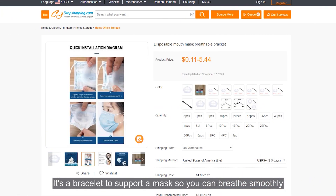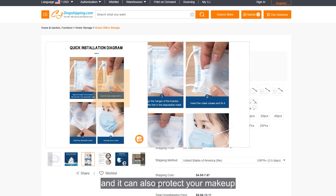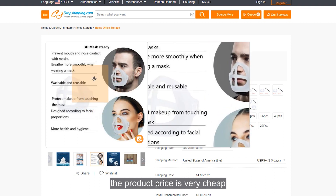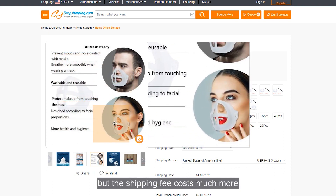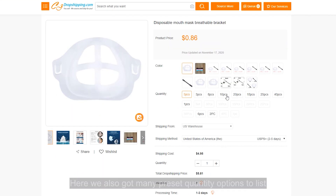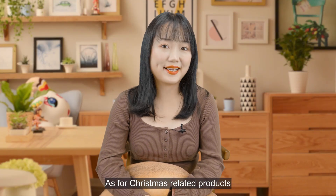Let's check the product page for more information. It's a bracket to support a mask so you can breathe smoothly, and it also protects your products from makeup. It is a disposable product — the price is very cheap, but the shipping fee costs much more. So sellers sell this product in packs to increase the profit margin. Here we also have many pre-set quantity options listed.